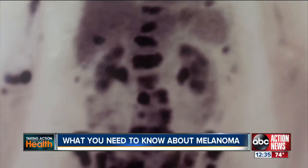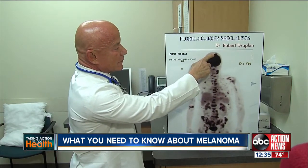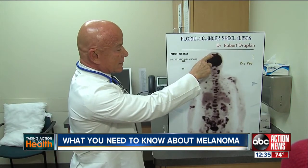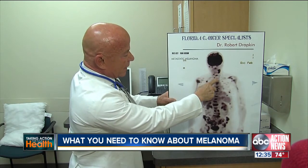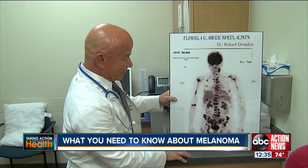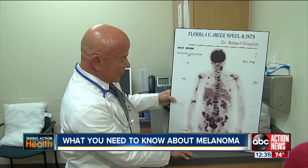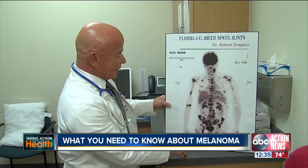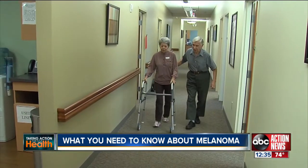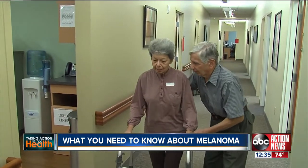This is a PET scan of one of the doctor's recent melanoma patients. The brain takes up much of the glucose, but here we have irregular nodules consistent with brain metastasis. These dark spots along the spine are bone metastasis. We have a spot in the liver as well. Dr. Drapkin says this man's disease is fatal, which is why early detection for patients like Helen is so important. The doctor is removing Helen's suspicious area and sending it to pathology to check for cancer.